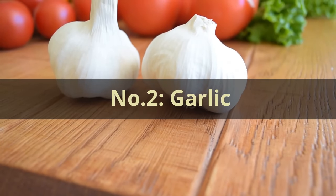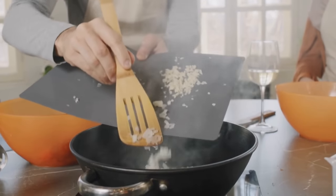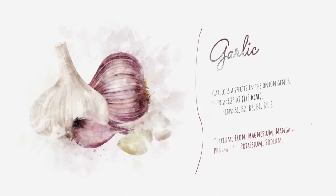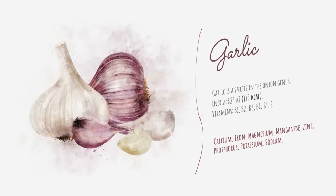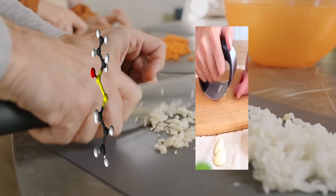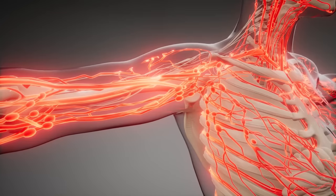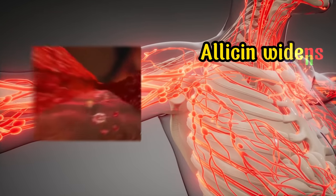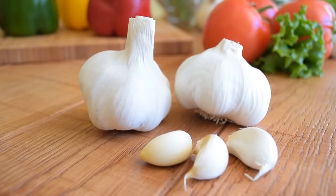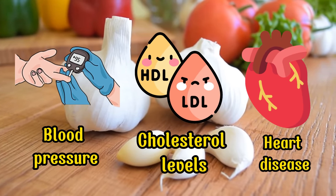Number 2: Garlic. This powerful ingredient not only adds flavor to our dishes but also offers significant health benefits. Garlic has been celebrated for its medicinal properties for centuries, and its compounds contribute to improved blood flow. The primary component in garlic that aids in this regard is allicin, which is released when you chop or crush garlic cloves. Allicin widens blood vessels and reduces blood stickiness, preventing clot formation and enhancing circulation to the legs and feet. Additionally, garlic helps in reducing blood pressure, cholesterol levels, and the risk of heart disease, providing further support to the circulatory system.